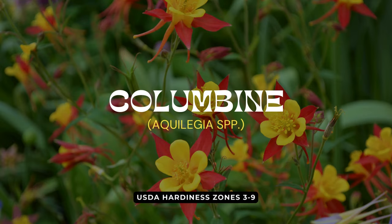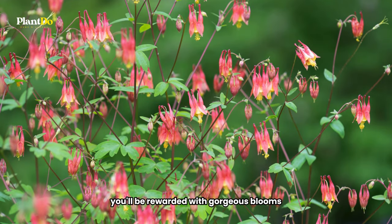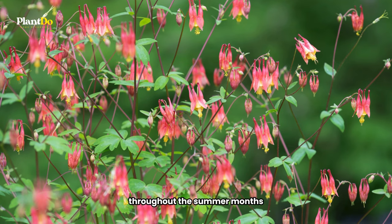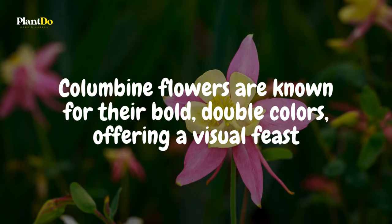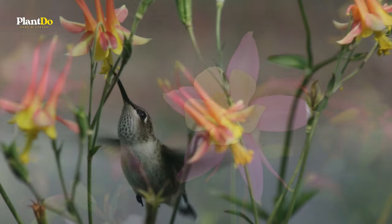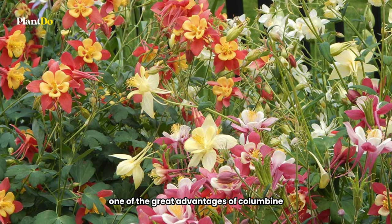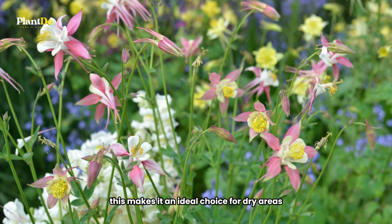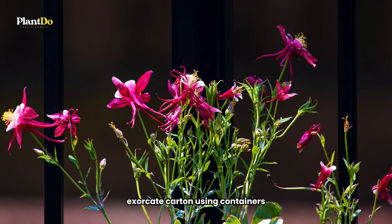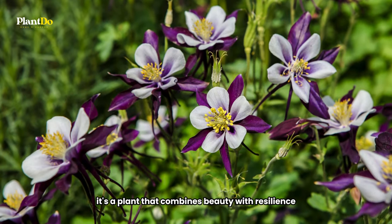Third on our list for attracting hummingbirds to your balcony is the stunning columbine, or Aquilegia. By adding these plants to your space, you'll be rewarded with gorgeous blooms throughout the summer months. Columbine flowers are known for their bold double colors, offering a visual feast for both you and visiting hummingbirds — not to mention the bees. One of the great advantages of columbine is its drought tolerance, making it an ideal choice for dry areas or for those interested in creating a xeriscape garden using containers. It's a plant that combines beauty with resilience.